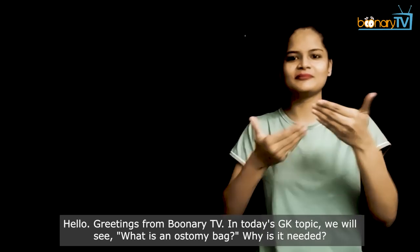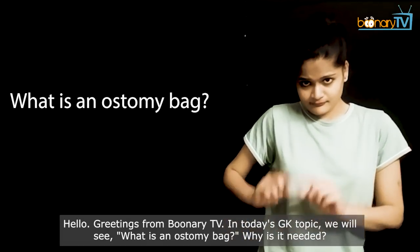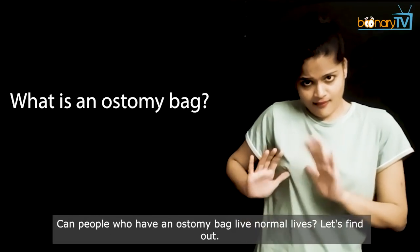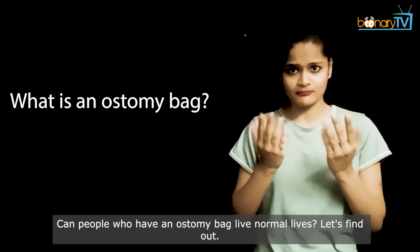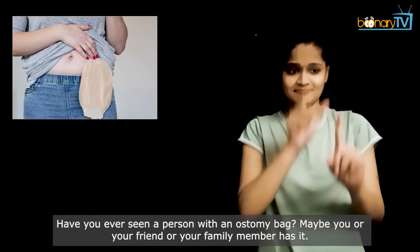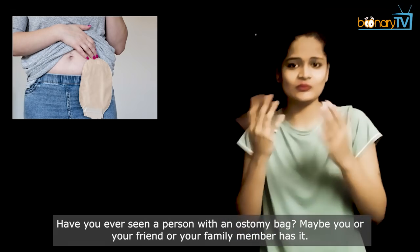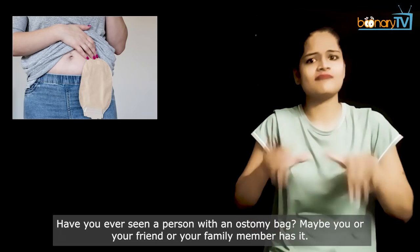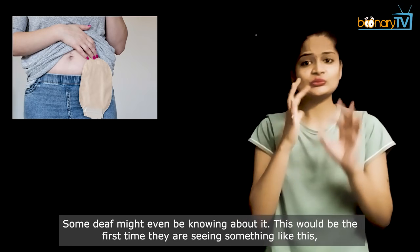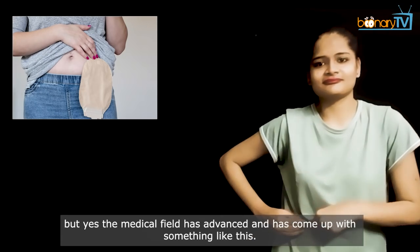Hello, greetings from Boonari TV. In today's GK topic, we will see what is an ostomy bag, why is it needed, and can people who have an ostomy bag live normal lives. Have you ever seen a person with an ostomy bag? Maybe you or your friend or your family member has. Some people might not even be knowing about it — this would be the first time they're seeing something like this. But yes, the medical field has advanced and has come up with something like this.